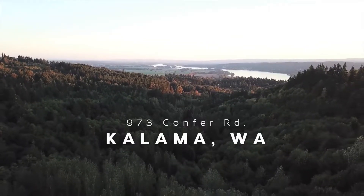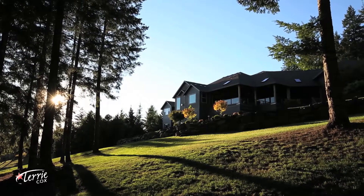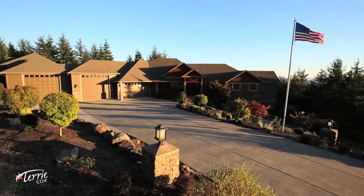In the scenic hills of Kalama, Washington, you will find this stunning recently renovated home. Sitting on over 5 acres, you are surrounded by a perfectly maintained landscape and the best panoramic views that the Pacific Northwest has to offer.